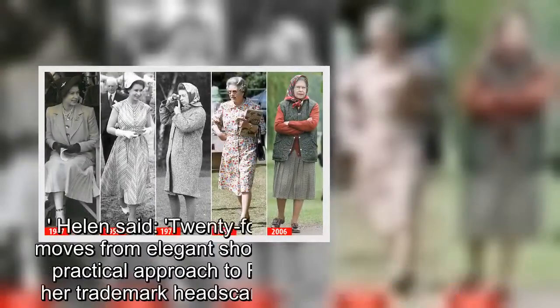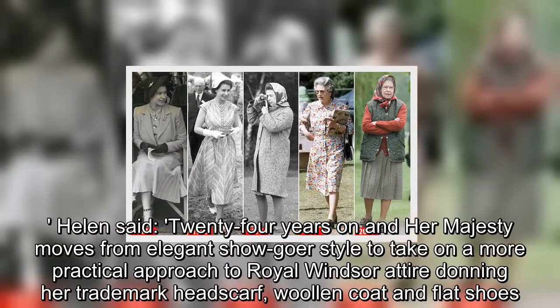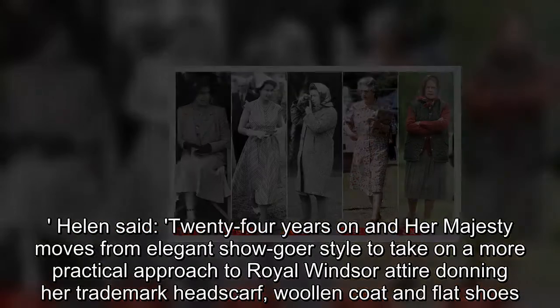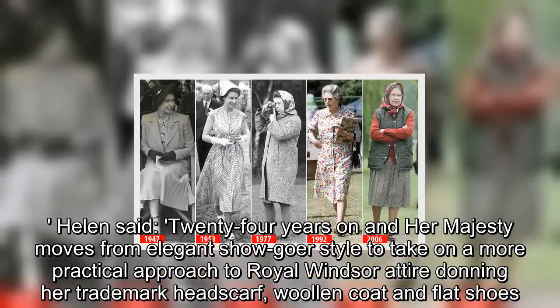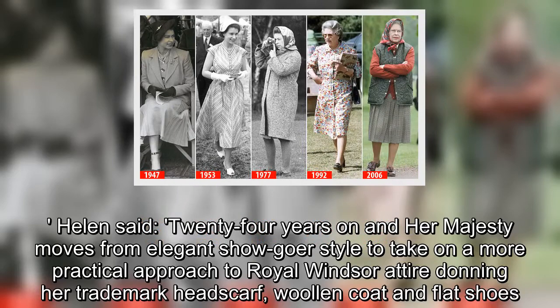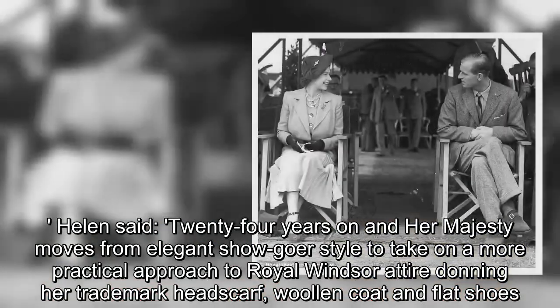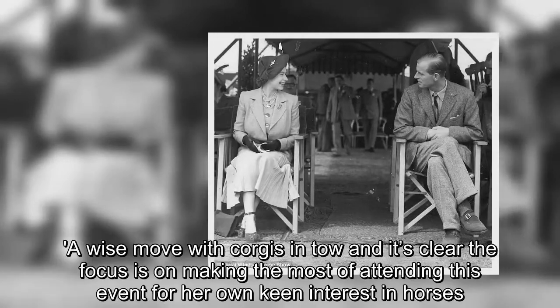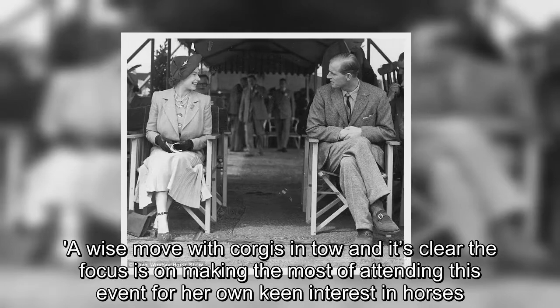Helen said: 24 years on and Her Majesty moves from elegant showgoer style to take on a more practical approach to Royal Windsor attire, donning her trademark headscarf, woolen coat and flat shoes. A wise move with corgis in tow, and it's clear the focus is on making the most of attending this event for her own keen interest in horses.